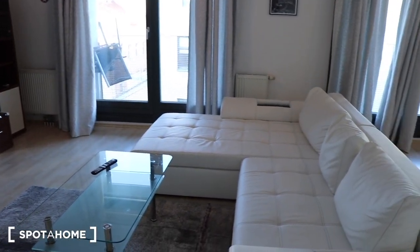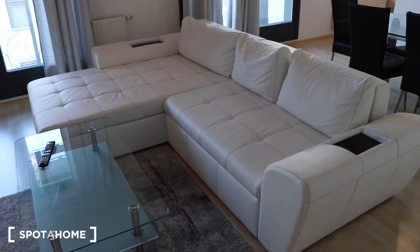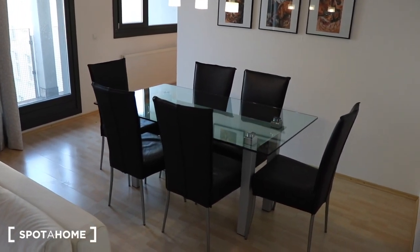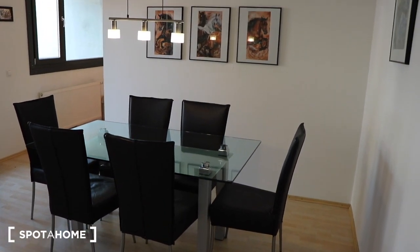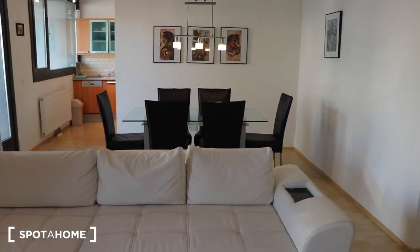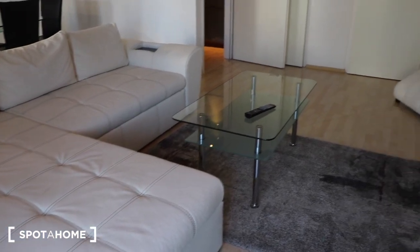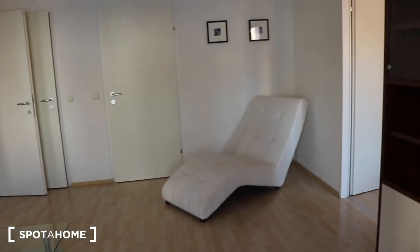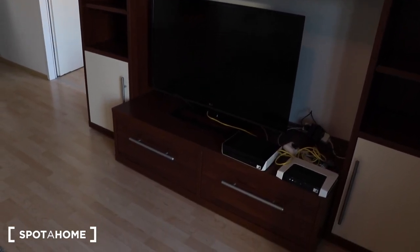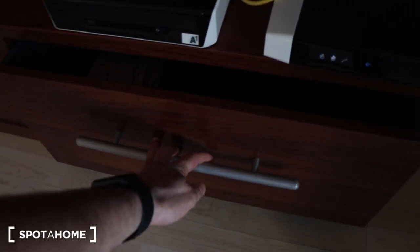This is the living room. It's a big sofa, the table, the television, and more shelves for your things.